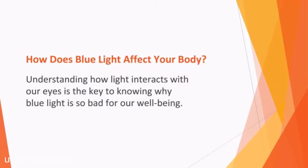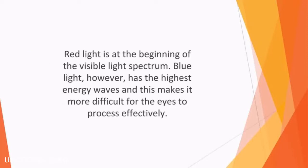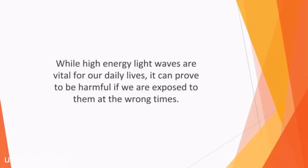How does blue light affect your body? Understanding how light interacts with our eyes is the key to knowing why blue light is so bad for our wellbeing. Light is made up of different colored waves, which all have their different energies. Red light is at the beginning of the visible light spectrum, has low energy waves, and is easier on the eyes, particularly during the night. Blue light, however, has the highest energy waves, and this makes it more difficult for the eyes to process effectively. While high energy light waves are vital to our daily lives, they can prove to be harmful if we are exposed to them at the wrong times.